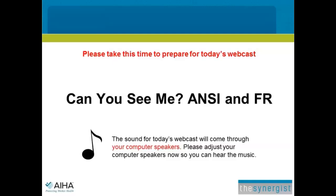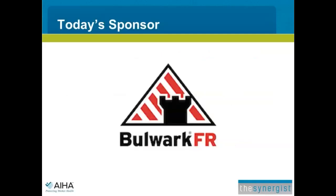Welcome everyone to today's webinar, 'Can You See Me? ANSI and FR.' I'm Edward Kowski, Editor-in-Chief of the Synergist, a magazine of the American Industrial Hygiene Association. I'd like to thank all our listeners for attending today's event, and especially Bulwark Protective Apparel for sponsoring this webinar.